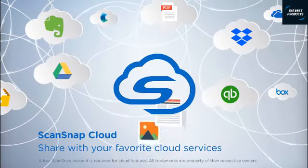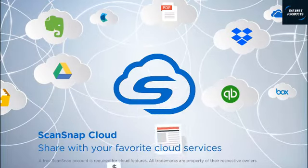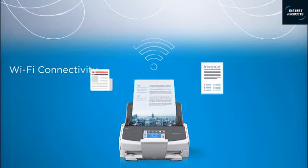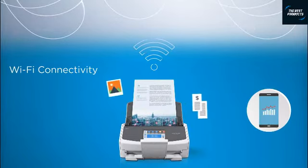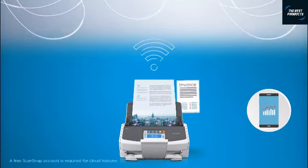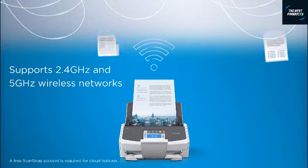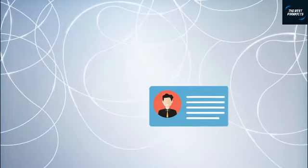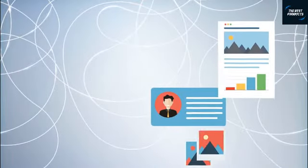The free ScanSnap Cloud app enables your iX1500 to seamlessly send documents directly to your favorite cloud services. Wi-Fi connectivity lets you upload those documents directly to the cloud or a mobile device without a computer. Plus, Wi-Fi lets you enjoy even more flexible placement options at home or in the office.